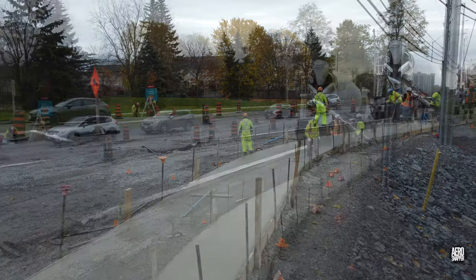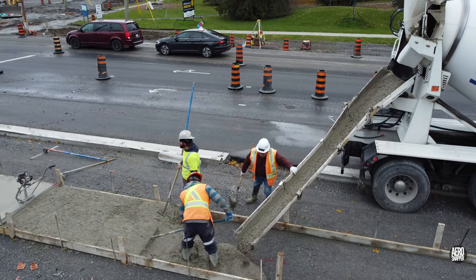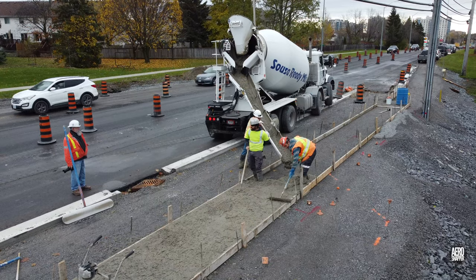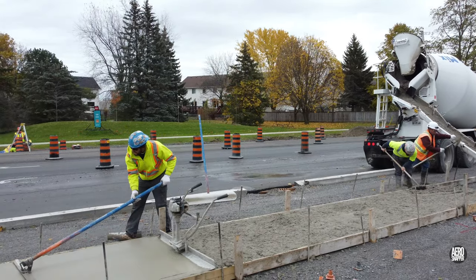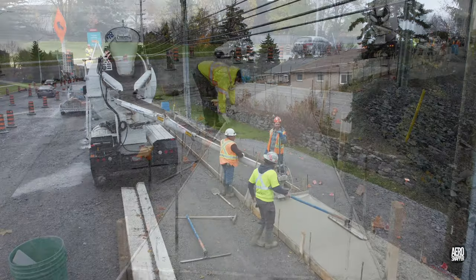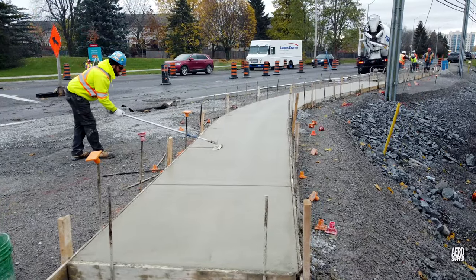Tuesday saw more of the excellent work performed by Sousa Ready Mix as they laid a sidewalk section on the southwest corner of Highway 15. Hand finishing always features, and you'll see little tips and tricks when it comes to measuring and scoring the concrete.